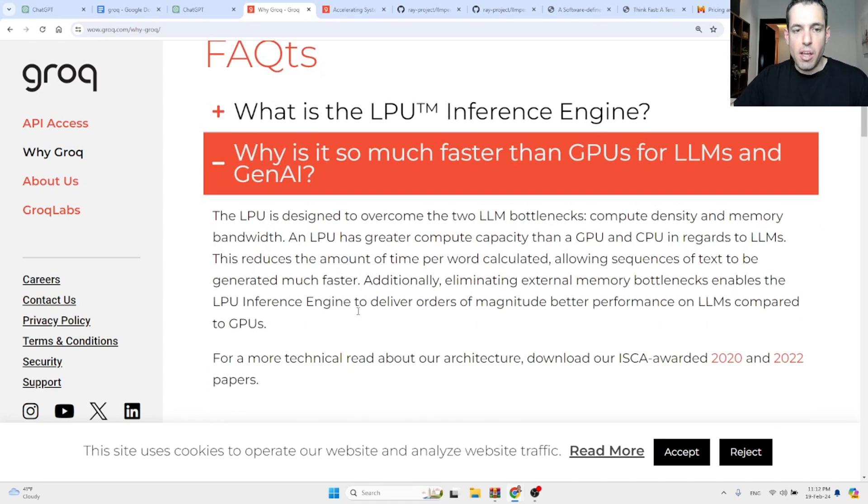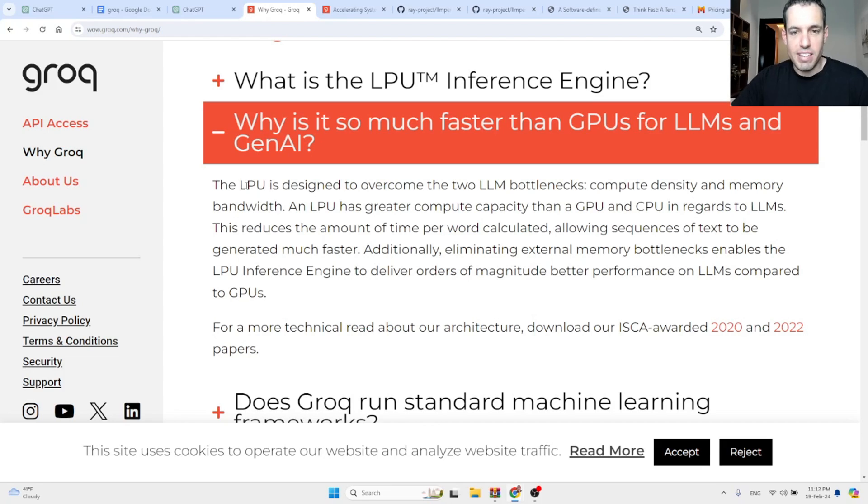They elaborate on why they are faster. The LPU is designed to overcome the two LLM bottlenecks: compute density and memory bandwidth. An LPU has greater compute capacity than a GPU or CPU with regards to LLMs. This reduces the amount of time per word calculated, allowing sequences of text to be generated much faster. Additionally, eliminating external memory bottlenecks enables the LPU inference engine to deliver orders of magnitude better performance on LLMs compared to GPUs.